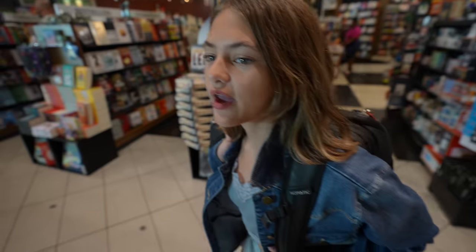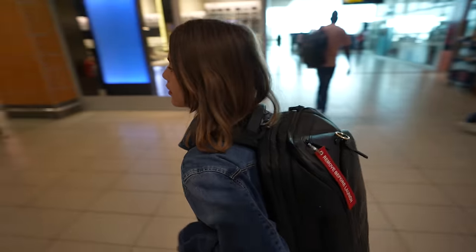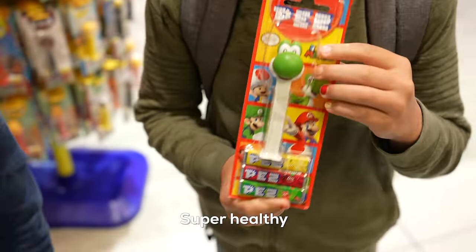The only Demon Slayer manga they had was a chapter book instead of a manga. Did you guys get some healthy snacks for the flight? Super healthy — candy. Not even worried about it. They had a ton of fresh fruits and veggies for the past couple of days at Babylon Storin, so they're making up for it with some candy. No problem. Lounge time.